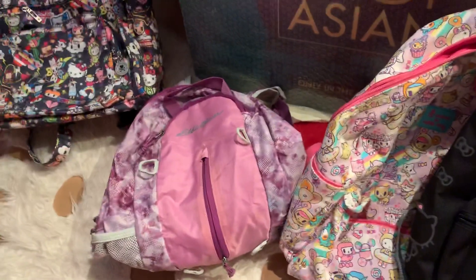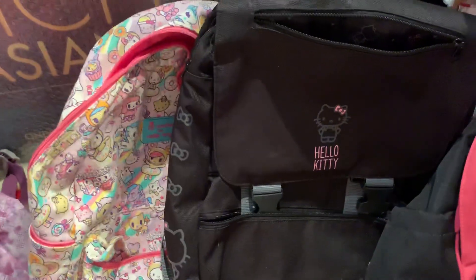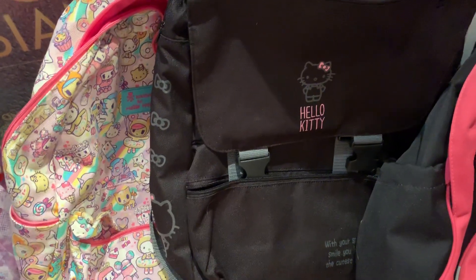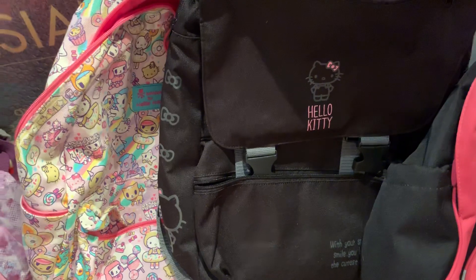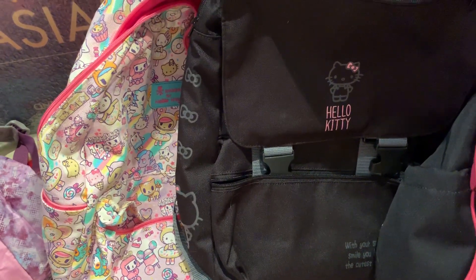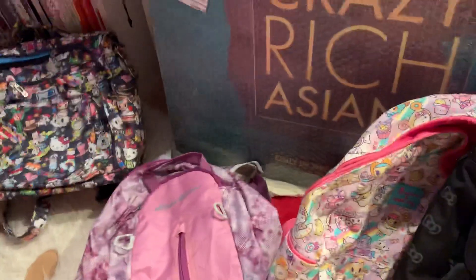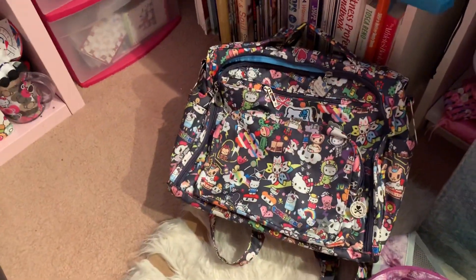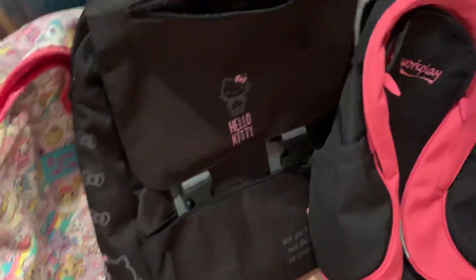So I just thought I'd share with you my backpack collection. The ones that I had that I gave away — I believe one of them was a Converse Hello Kitty backpack with a Hello Kitty face, but I didn't use it much so I gave it to my friend. And then I also had another backpack but I wasn't using it, so I figured I'd let my friend enjoy it.